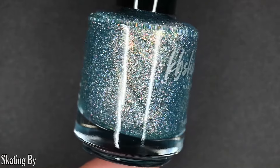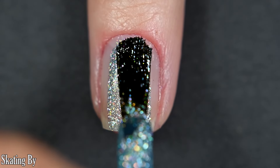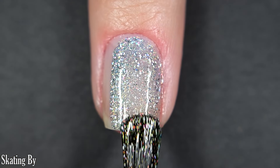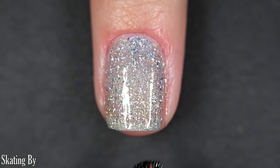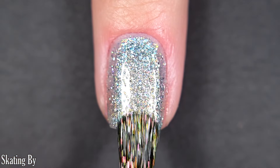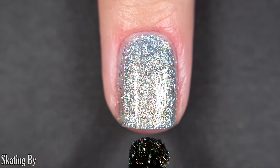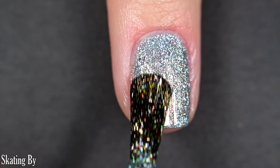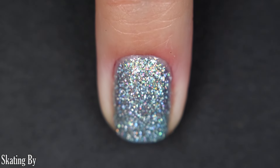Up next we have Skating By. This one is an icy blue polish with a shifty aurora shimmer and holographic flakes. This is stunning, and it can take you all throughout winter — it is so beautiful, so wintery, so Christmassy. Absolutely gorgeous. I got full coverage in two coats. You will want some top coat to finish this one off just for longevity purposes and to bring your manicure full circle, and removal is easy.